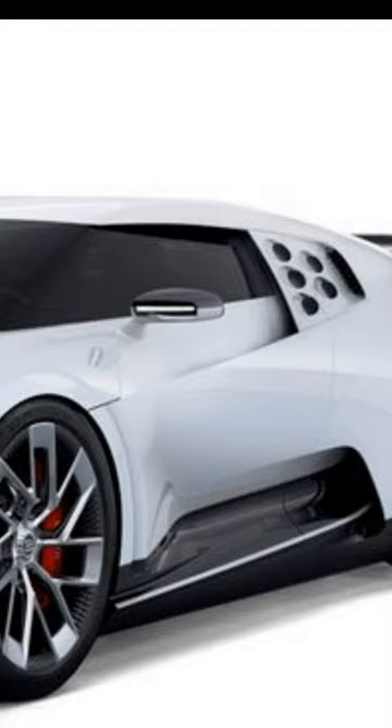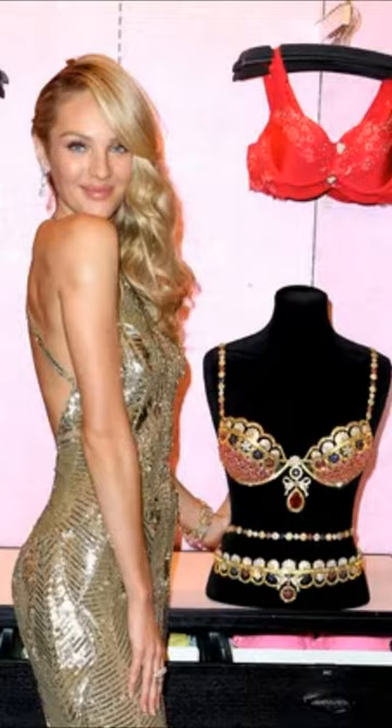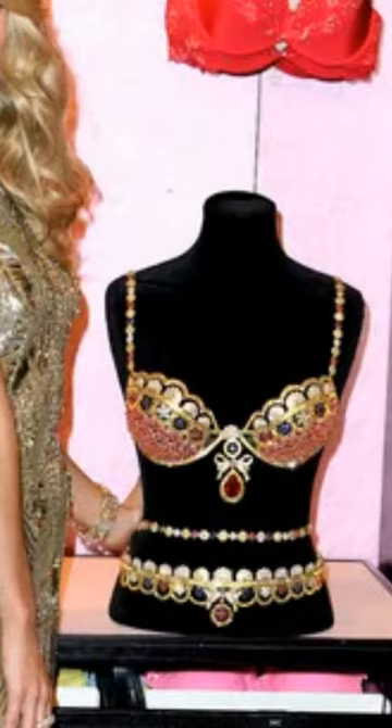Number three: if you're not into chess or football, you could pick up a Bugatti Centodieci for a cool 9 million.